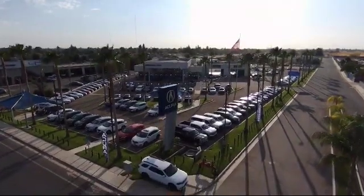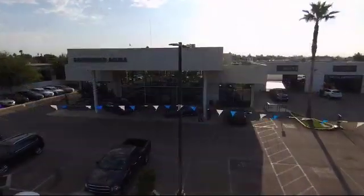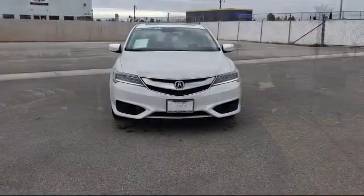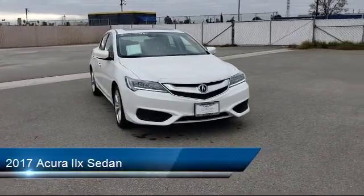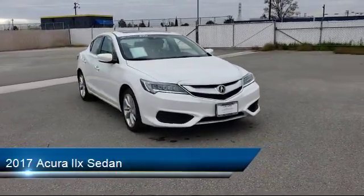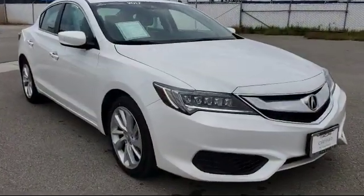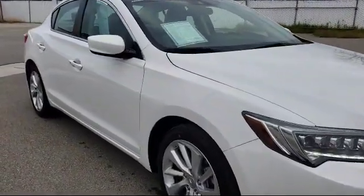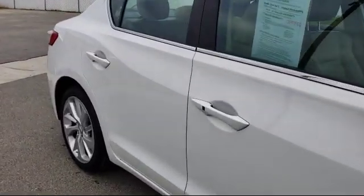Welcome to Bakersfield Acura. Here's a look at another one of our great vehicles from our inventory. It comes equipped with rear view camera, tire pressure monitoring system, keyless entry, heated front seats, leather wrapped steering wheel, air conditioning, traction control, CD player, power windows, anti-lock braking, and has less than 50,000 miles on the odometer.